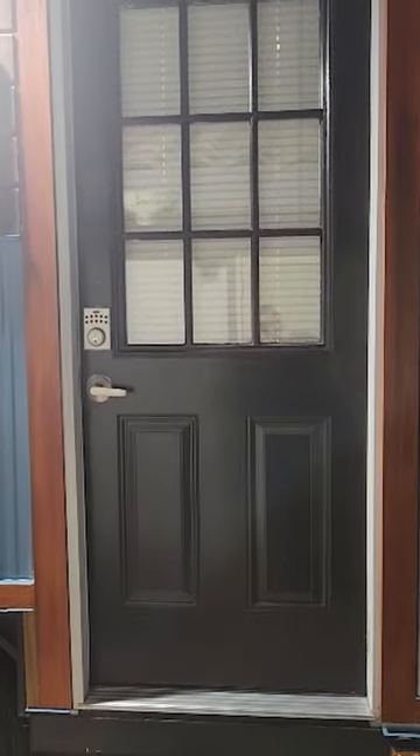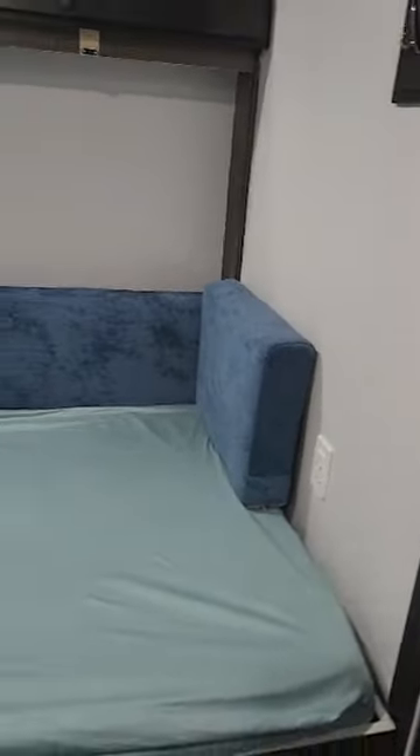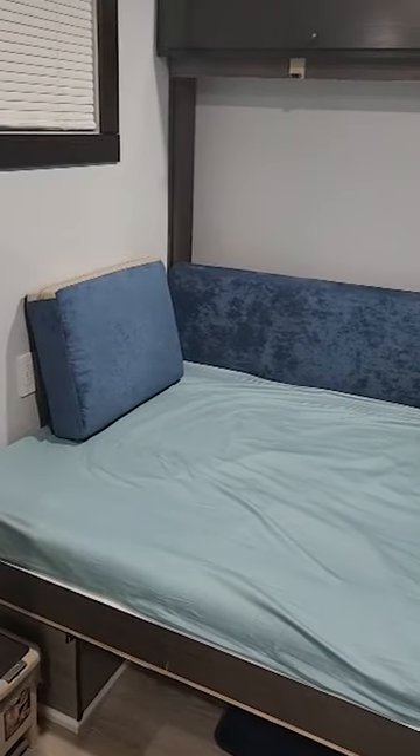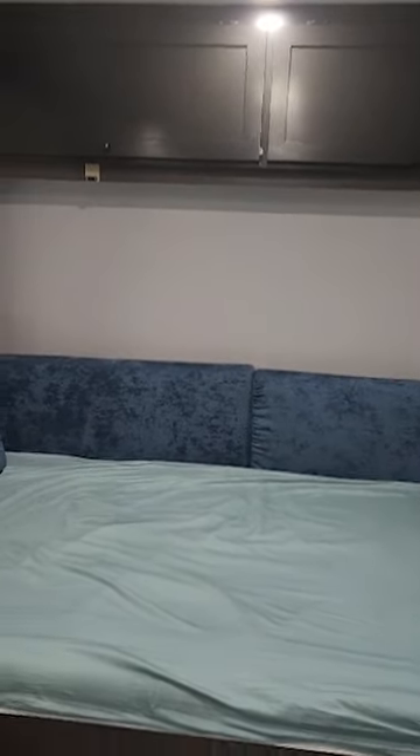This is the entrance of the tiny home. On the right side you're gonna see the Murphy bed, which is complete. This Murphy bed can go up and down, and there is gonna be a couch here on the side.